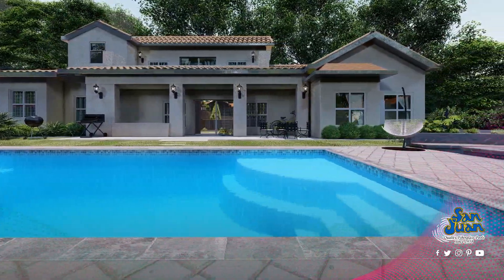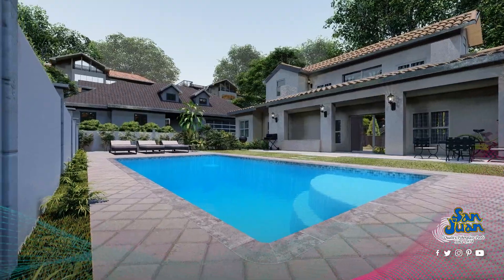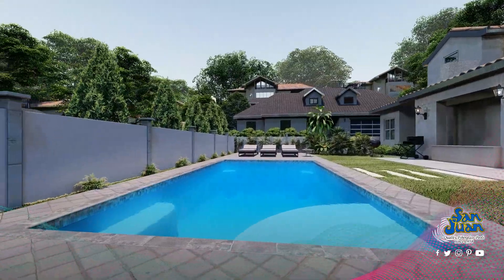The beauty of the rectangular shape is its classic design and universal features that fit nearly any backyard. You're sure to enjoy the large swimming basin of the Lake Superior, which provides 450 square feet of surface area within its 30-foot length and 15-foot width.